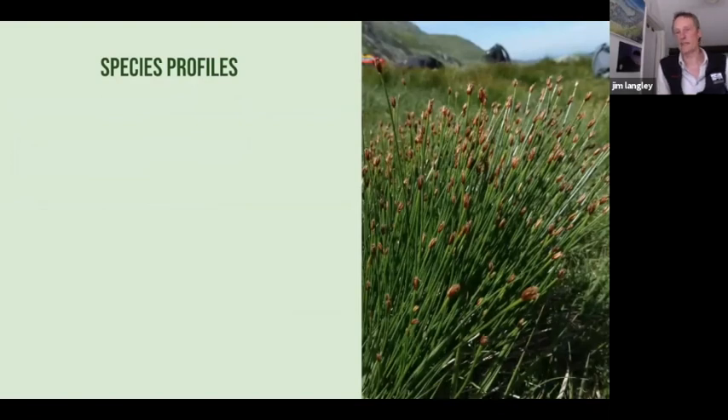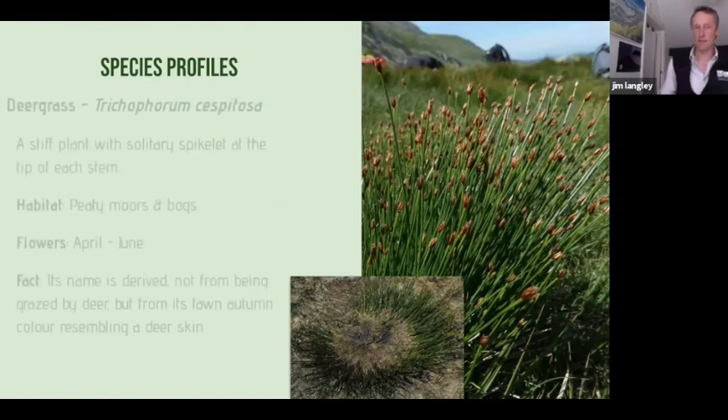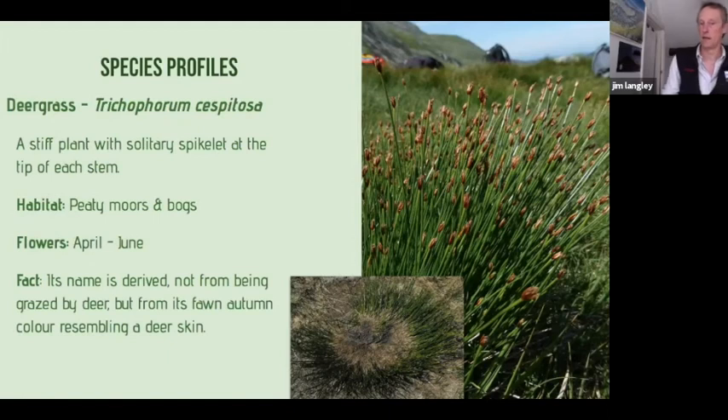Finally, there's a grass that when it's not trodden on looks like that, but when it's trodden on in the wet moorlands — it likes wet conditions — it looks like the grass blades get pushed out to the side and it becomes bald on top. It doesn't like being trampled, but it tolerates it. It's called deer grass, and the name comes from the colour it goes in autumn — it turns a lovely fawn brown colour.